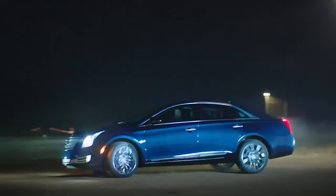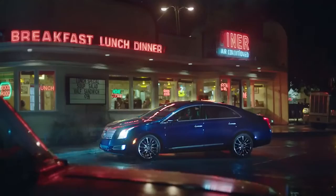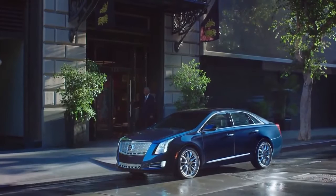Let's go. Another big night on the town, eh? Introducing the all-new Cadillac CTS and the return of life — live large.